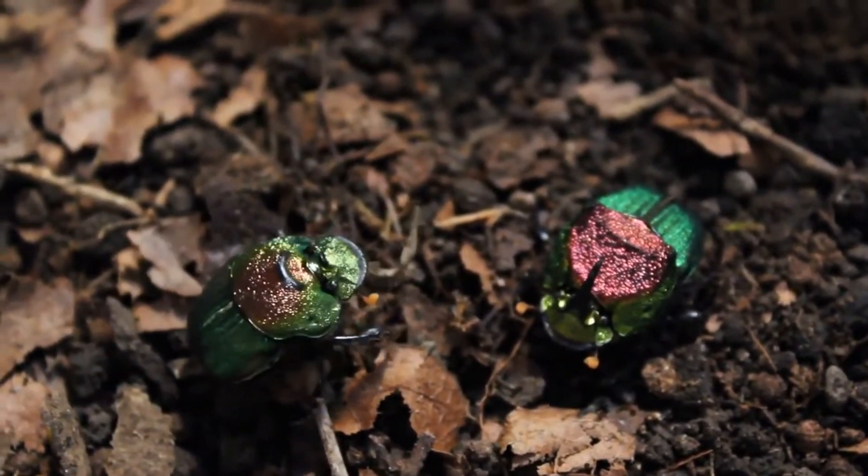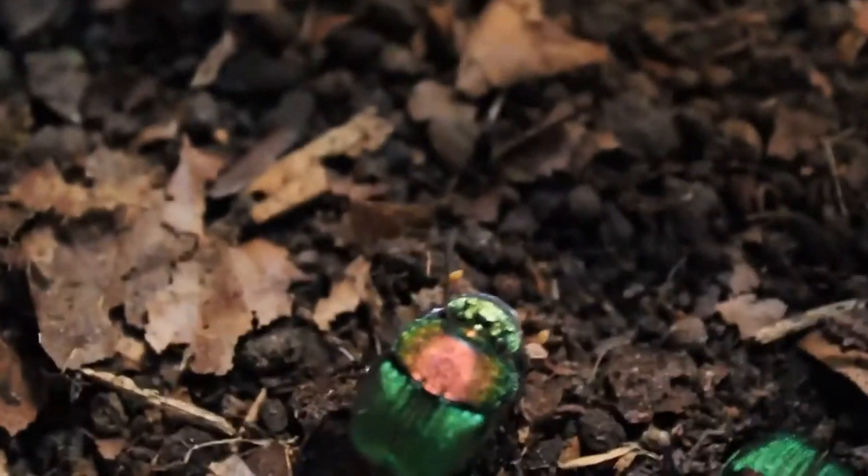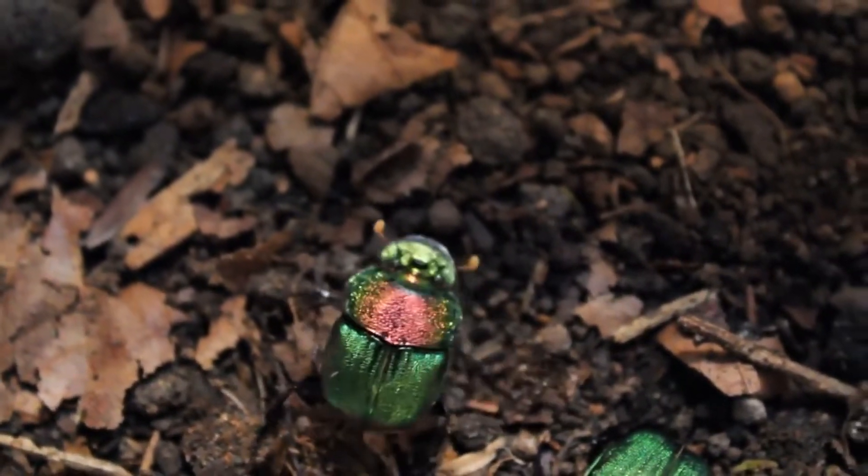Rainbow dung beetles — Phanaeus vindex. Pretty common species in the United States. I found them in Arizona, Texas, and Florida.